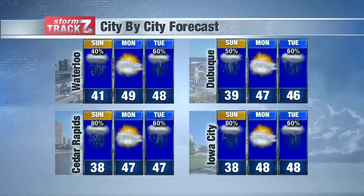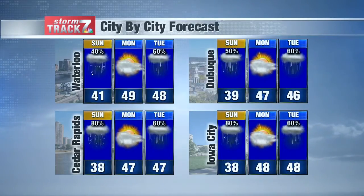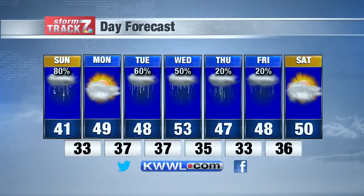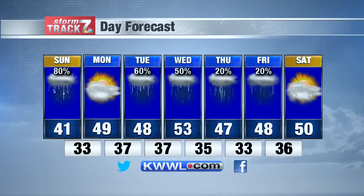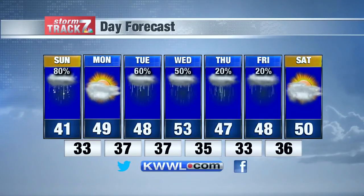City by city forecast: upper 40s tomorrow with mostly cloudy skies, and Tuesday that rain pushes back in as our temperatures remain in the mid to upper 40s. Storm Track 7-day forecast — really rainy, especially for Tuesday and Wednesday. Slight chances for rain Thursday and Friday as temperatures bounce back and forth from the 40s to the 50s, and our lows will remain in the mid-30s. Looks like we'll start to dry out by Saturday with a high temperature of 50 degrees.